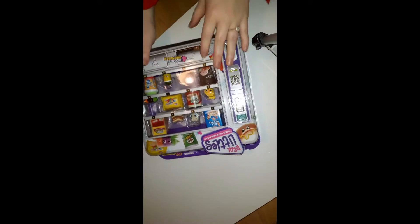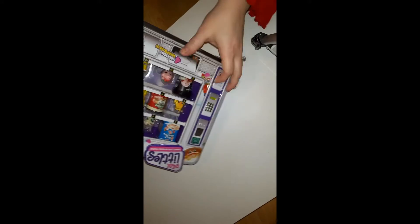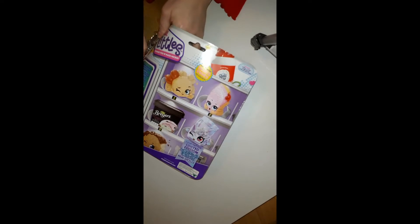Hey there, welcome back to the channel! I am doing this special Valentine's Day one, and my daughter is with me for part one. My middle son will be with me for part two because they are opening their Valentine's gifts. So let's see how well this goes with the two-year-old — and this is what Miss Charlotte got for Valentine's Day, so we're going to open it up and have a look.